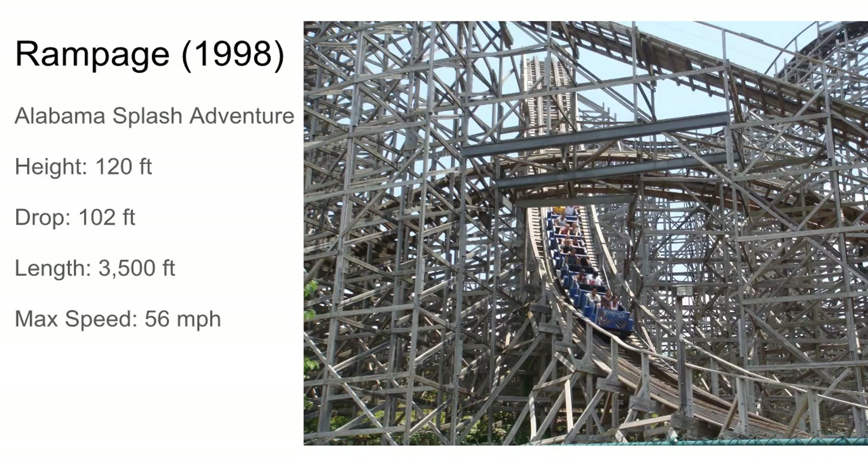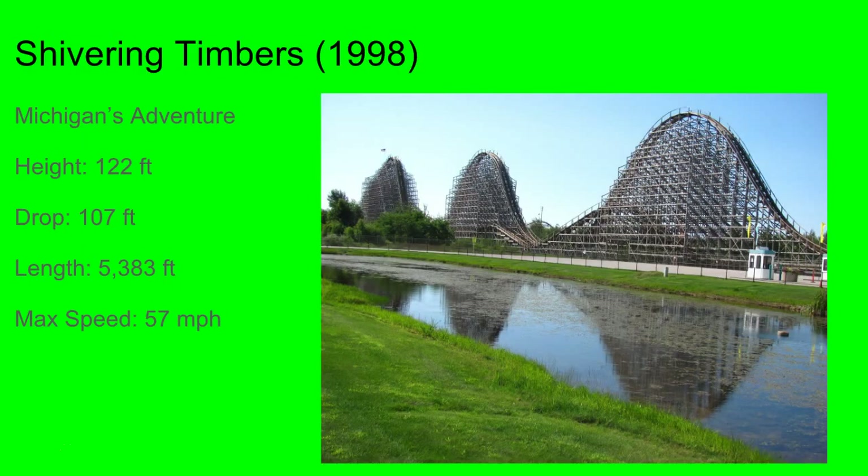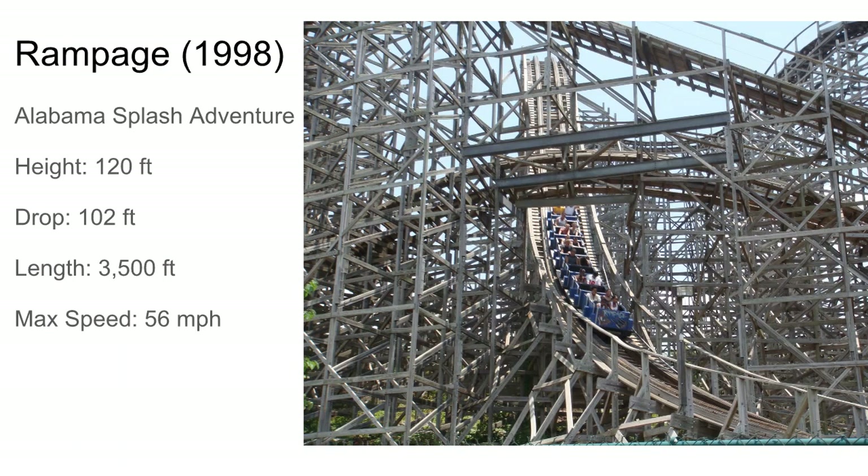Then there was Rampage at Alabama Splash Adventure. It's a very twister, terrain-based coaster, and it looks like one of the best CCIs if you ask me. It's got a lot of airtime hills, a lot of laterals. It looks awesome — I seriously should have gotten an aerial shot of this coaster.